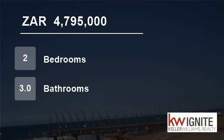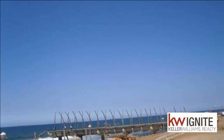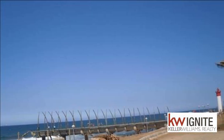Welcome to this two-bedroom flat for sale in Umhlanga, KwaZulu-Natal, South Africa for R4,795,000.